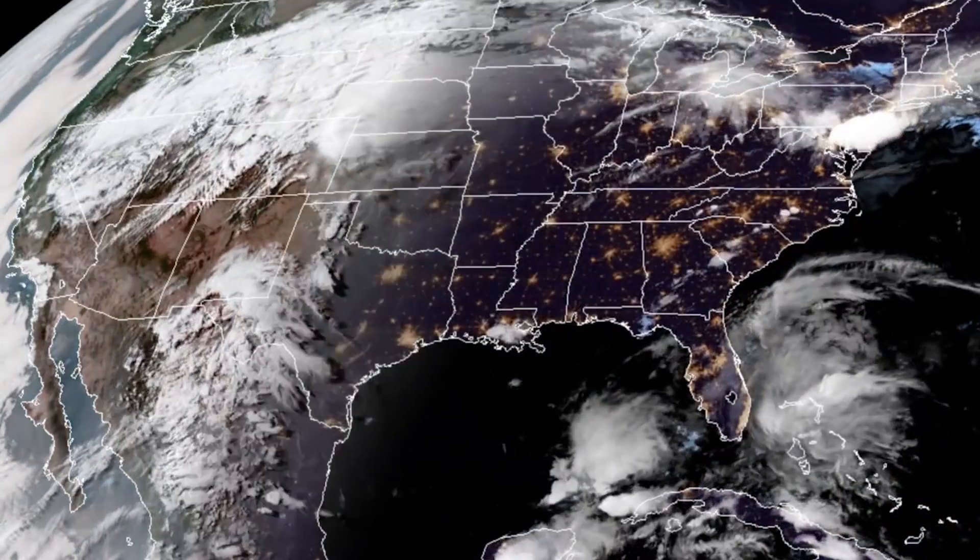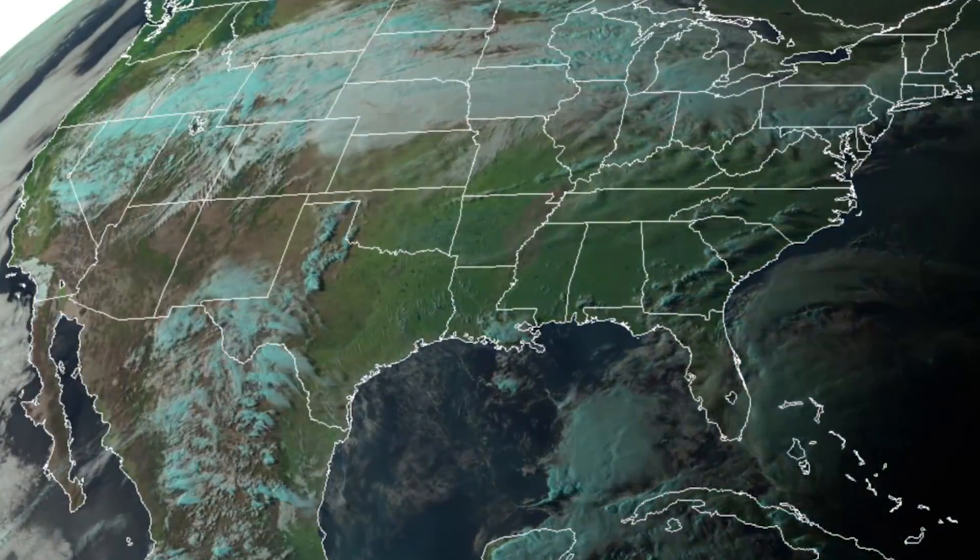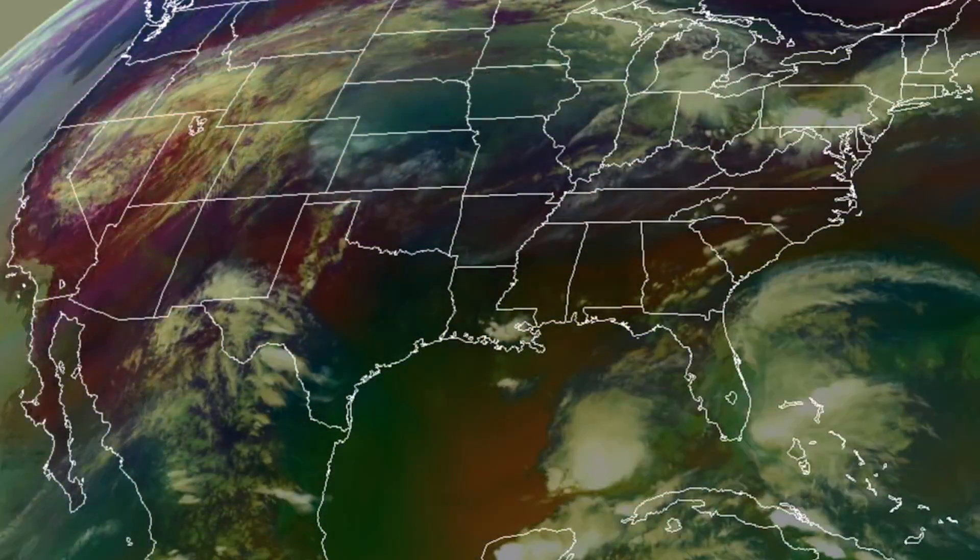Satellites observe everywhere all the time, so being able to do something that helps warning just from a satellite perspective can really offer benefits around the world and save lives.